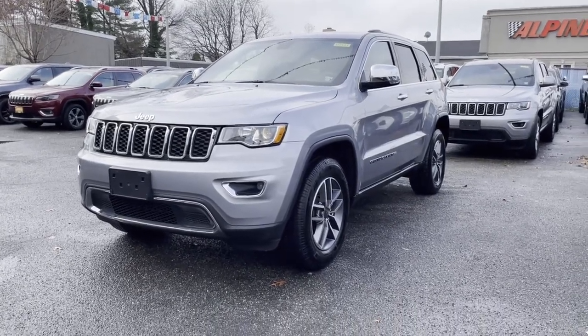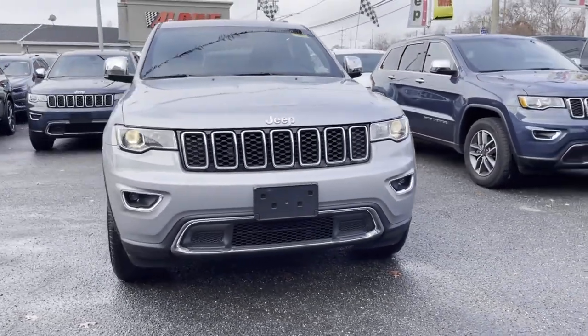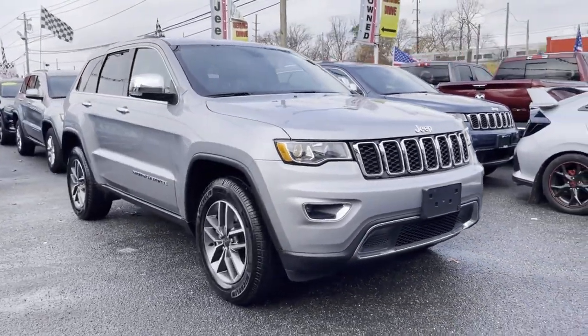2021 Jeep Grand Cherokee. With less than 6,000 miles on the odometer, this SUV offers space as well as power and performance.